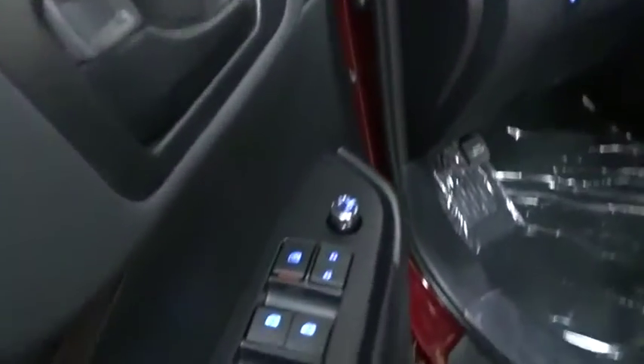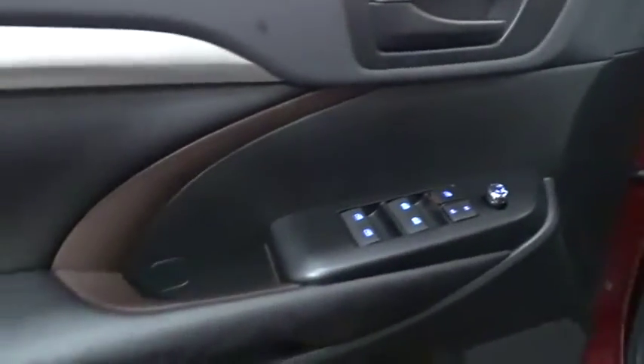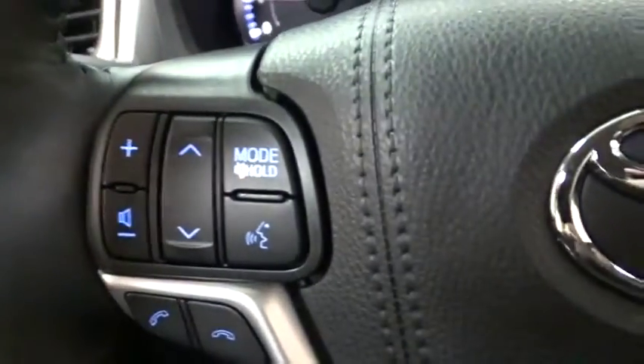Here are some of this vehicle's great options: keyless entry, steering wheel audio control, power liftgate, traction control, backup camera, lane departure warning, stability control, anti-lock braking system, all-wheel drive, and a leather-wrapped steering wheel.